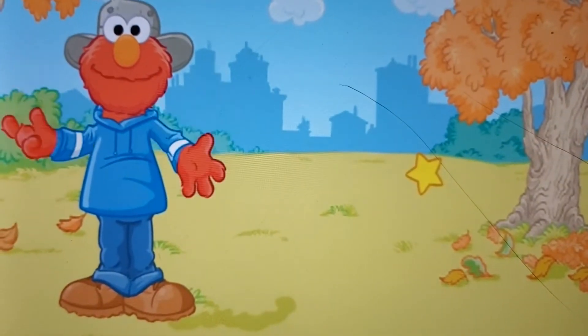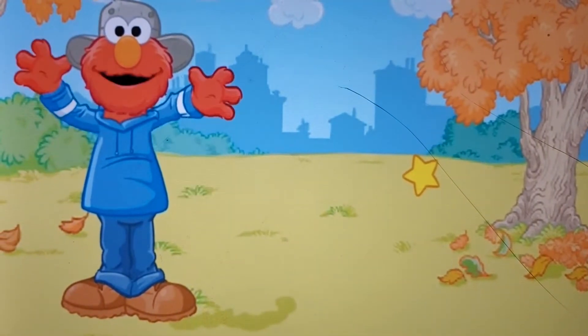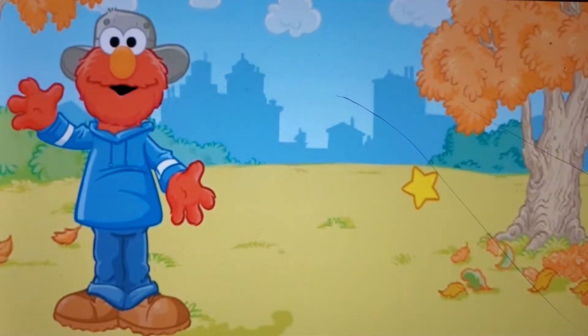These boots and hat are perfect — Elmo loves them! If it's a beautiful fall day where you are, you should dress warmly and go play outside too, like Elmo.